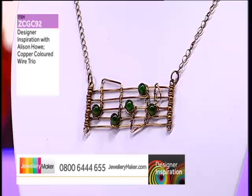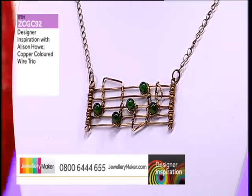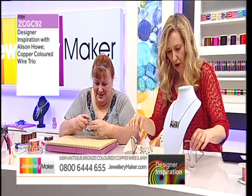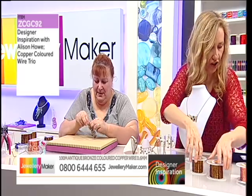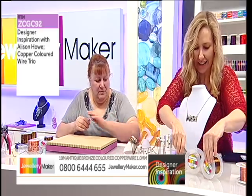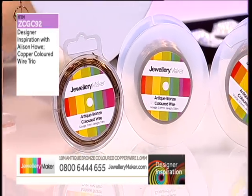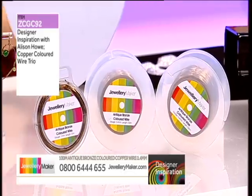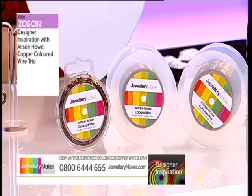As you can see, predominantly what Alison's used is the antique bronze wire. So we're going to get a fantastic bundle. Let me bring you your antique bronze coloured wire and then we can move on to your demonstration. We've got the one millimetre — ten metres of that — we've got the 0.4 and the 0.6 gauges. That's what you've used in your designs, isn't it, Alison? So the one millimetre, the 0.6 and the 0.4 — 200 metres total, and ten of the one millimetre thick.